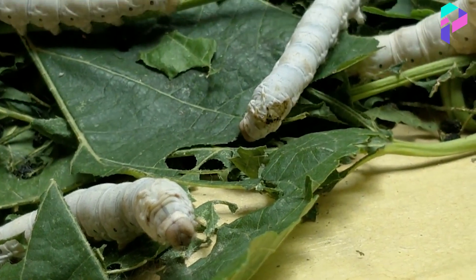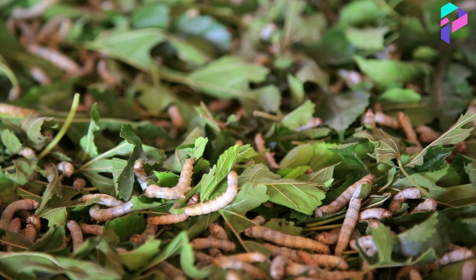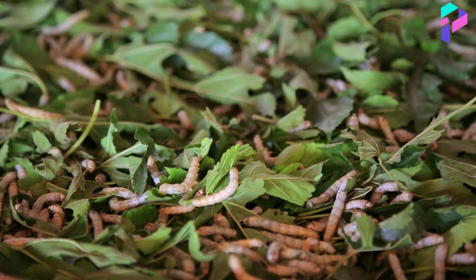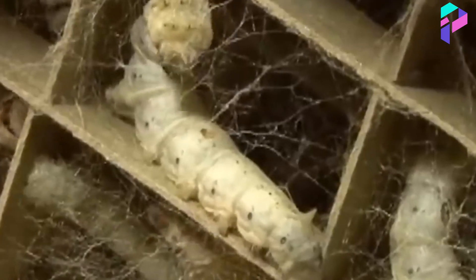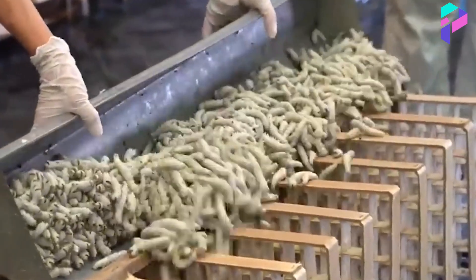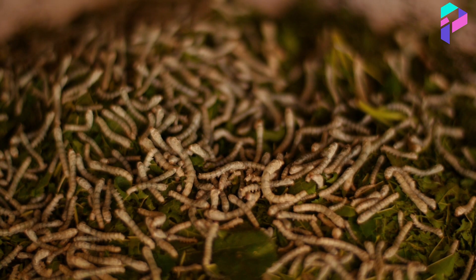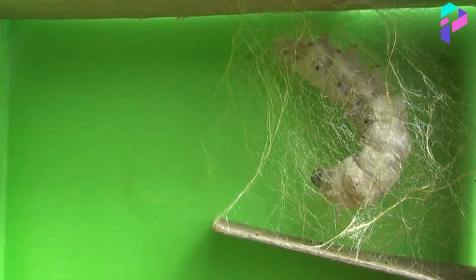Humidity should not be less than 60 to 70 percent. To create conditions for the silkworm to make a cocoon, you need to constantly ventilate the room and monitor the change of litter as the caterpillar grows. After four to six weeks of feeding and care, the caterpillar reaches its maximum size of 7.5 to 8 centimeters. All this time it's white, but when its tail turns yellow, the caterpillar stops eating the leaves, turns completely yellow, and begins to weave a cocoon.